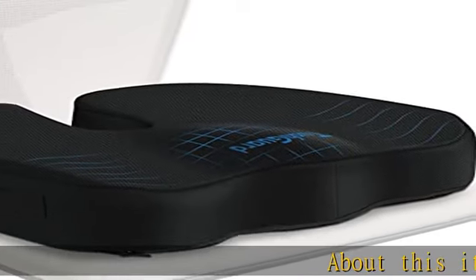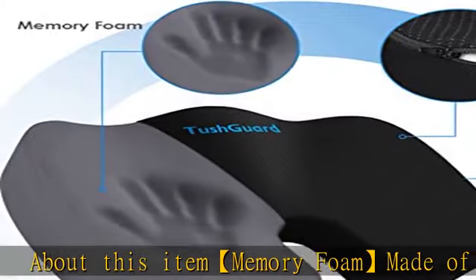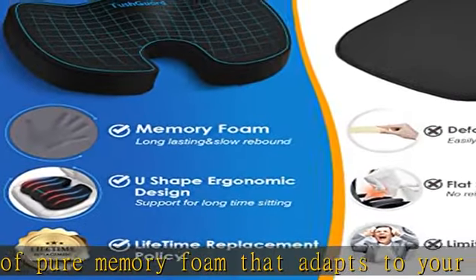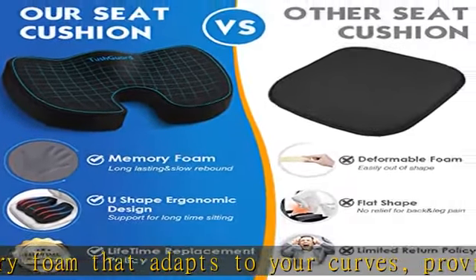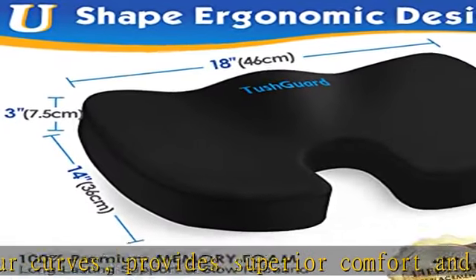Memory Foam: Made of pure memory foam that adapts to your curves, provides superior comfort and helps with muscle fatigue. The premium memory foam never loses its shape and slowly rebounds to its original shape after use. The friendly design anti-slip rubber bottom prevents the need for frequent readjustment.